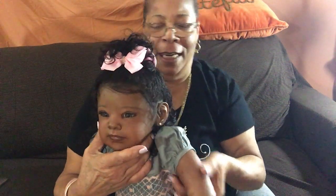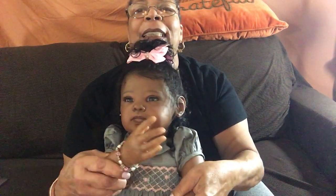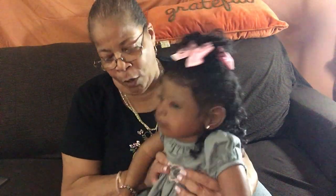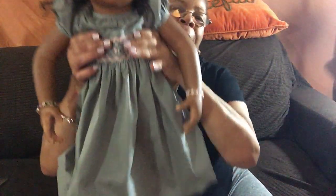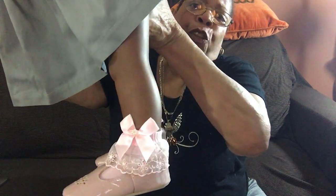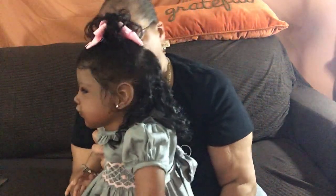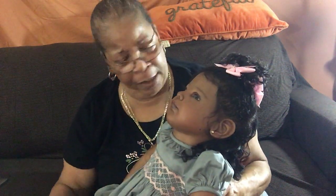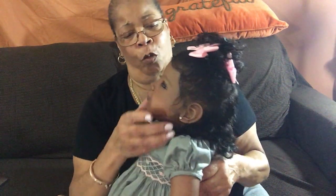She has diamond earrings and little pink bracelets. She has pink socks and pink patent leather shoes — I already had those for my Masterpiece doll. She has little thin legs just like the mama — big old body walking on stilts! She is so, so pretty.